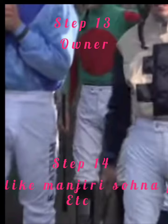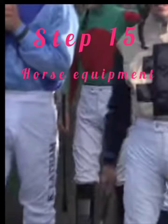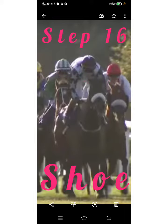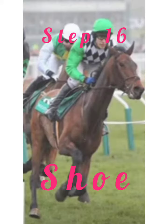Step 13: Owner — which owner? Step 14: Like pedigree firms. Step 15: Horse equipment — which equipment does the horse carry? Step 16: Shoe type — aluminum or steel.